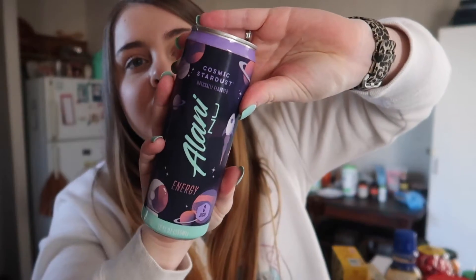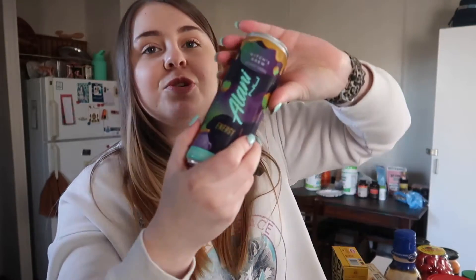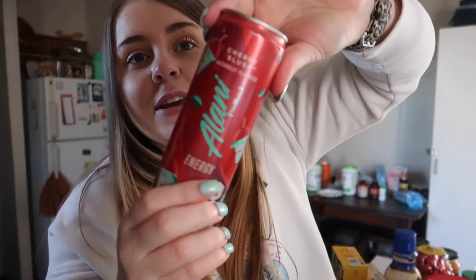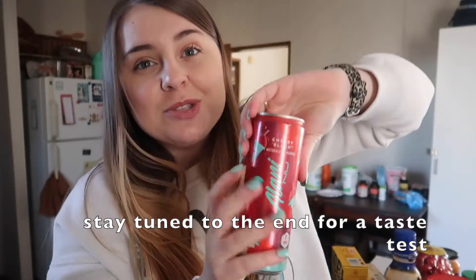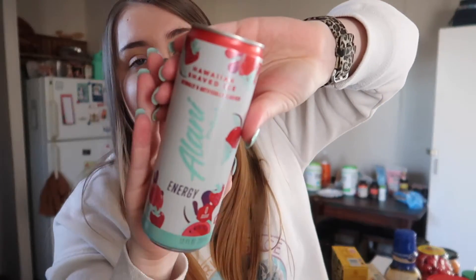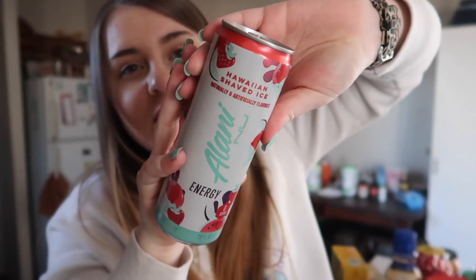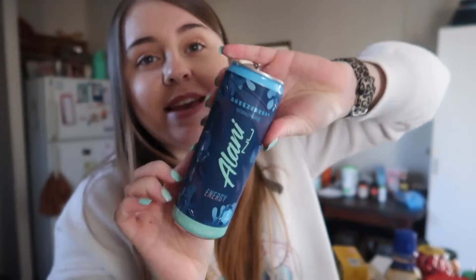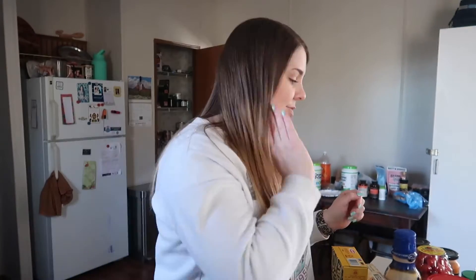I also got the Cosmic Stardust, the Witch's Brew which is like a caramel apple flavor — really good — and the Cherry Slush, which I haven't tried yet. I've heard it's very sweet and strong so I'm not sure if I'll like it. Another favorite is the Hawaiian Shaved Ice, which has a coconut flavor mixed with a fruity snow cone vibe. And then Breezeberry, which is probably my second favorite — it's basically a dupe for Mountain Dew Voltage. That's everything from Target.